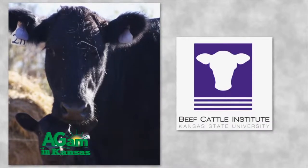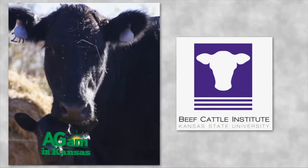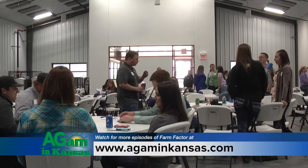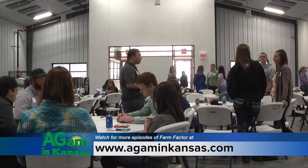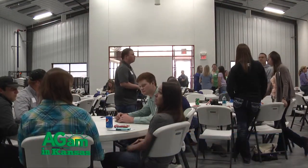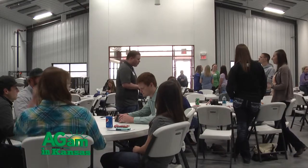The Beef Cattle Institute was founded August 1, 2007, and enhances the education and value of degrees of KSU students and increases training opportunities for people working in the beef industry today through research and practical engagement. You can look for them online for more information at BeefCattleInstitute.org. We've got several resources available there. We've got a search engine, we've got newsletters available, and we've got contact information for all of the faculty there at the Beef Cattle Institute.